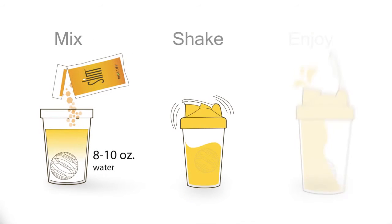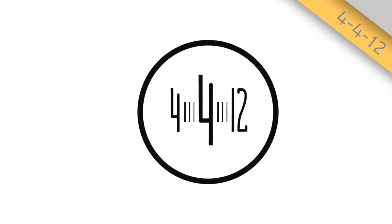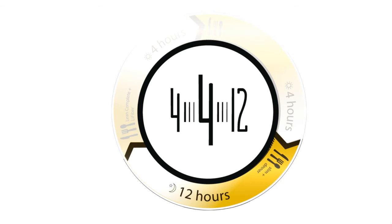It's just mix, shake, and enjoy. And following the 4-4-12 rule will help accelerate your results. 4-4-12: 4 hours between breakfast and lunch, 4 hours between lunch and dinner, and 12 hours between dinner and breakfast the next day.